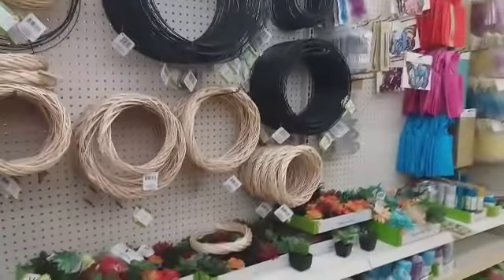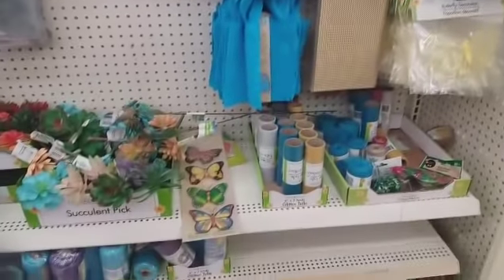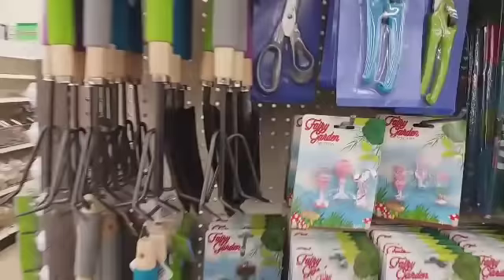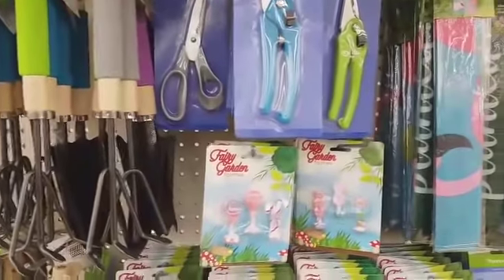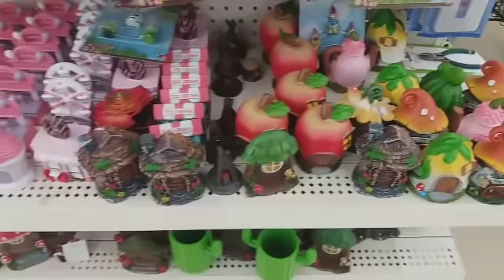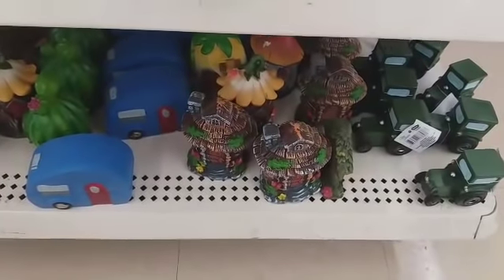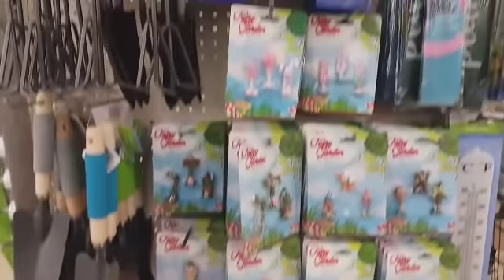Let's see what else is over here — ribbon and tulle, butterfly die cuts. They have some more little garden items: your little cultivators, floral scissors, pruning shears, little fairy garden items — a whole bunch of different fairy garden items. And they have the little trucks — little tractors rather.